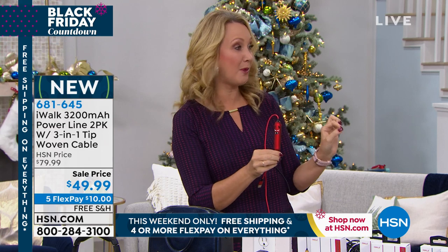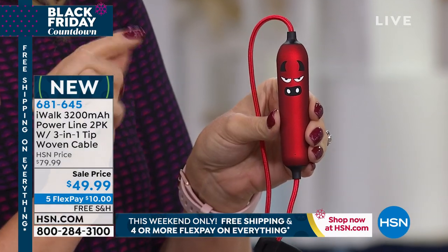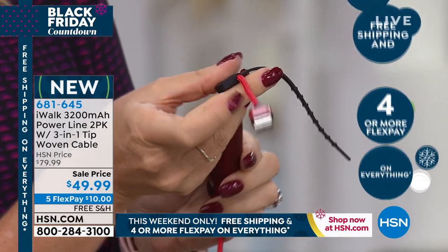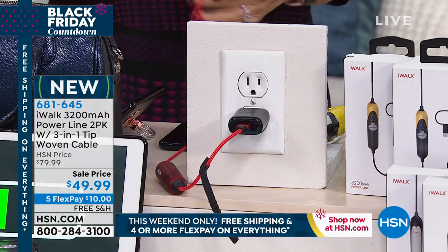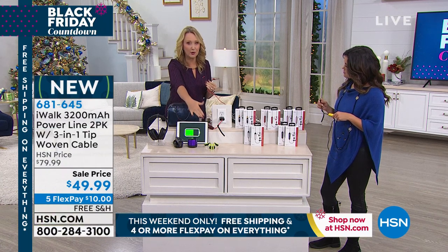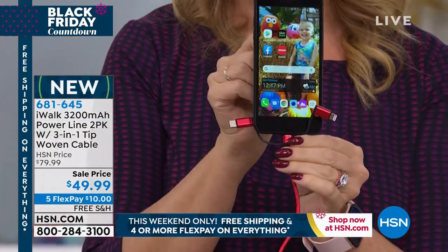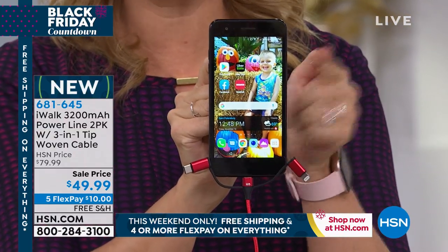So maybe you have that secret Santa at work and want to wow everybody — this is super affordable and it's your do-it-all on-the-go portable charger. It has pass-through charging. You've got USB at one end — you plug this right into the wall, then plug in whatever you have: phone, tablet, Bluetooth speaker, camcorder, headphones. I have an Android so I'm using my Android charger. This also has the Apple lightning and the brand new type C charger. So now I'm charging my phone while this is plugged into the wall, and it's also charging the charger — that 3200 milliamp power line charger charges along with the phone. When it's time to leave, you just grab it — so incredibly portable.